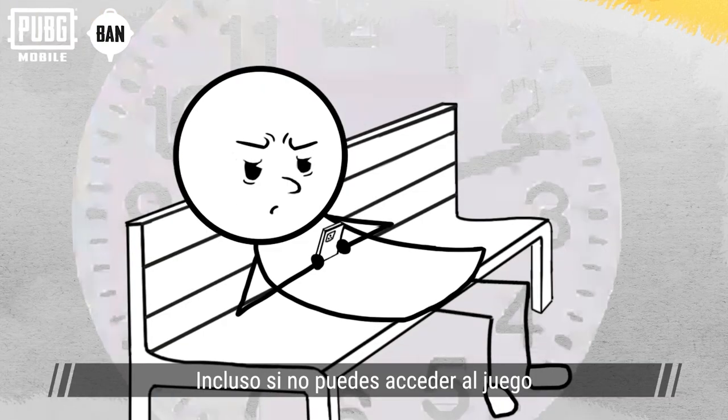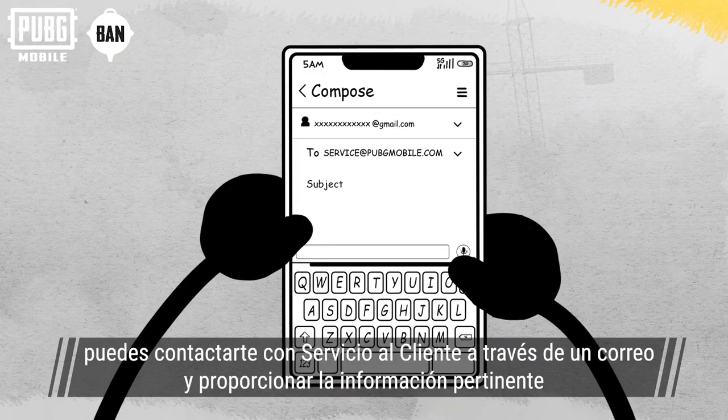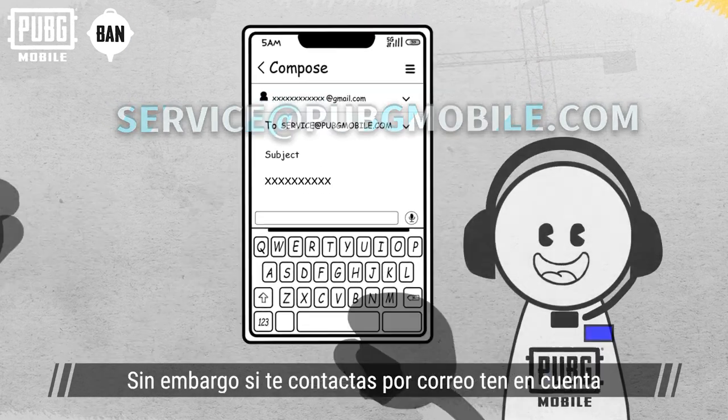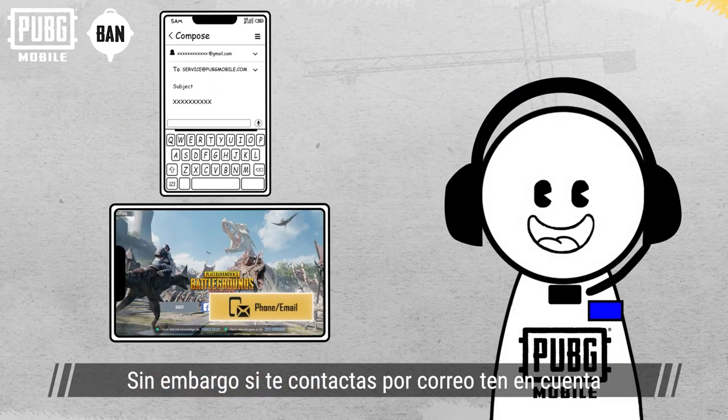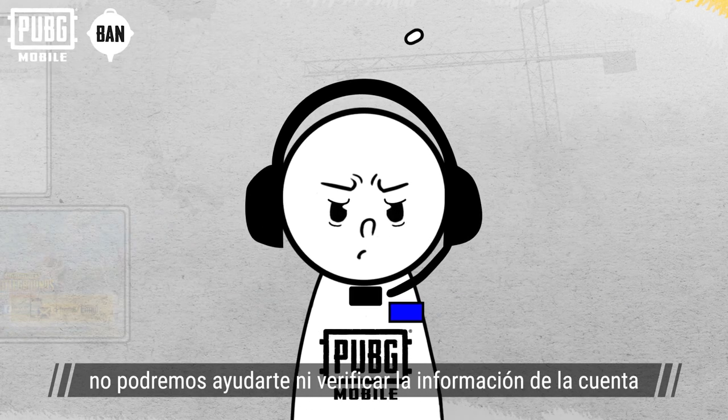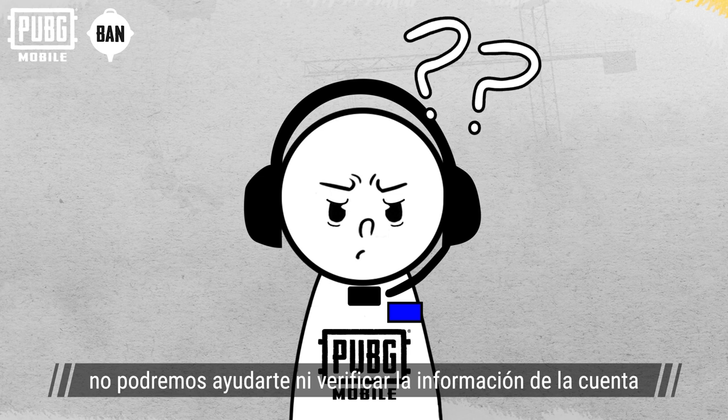Even if a situation arises when you can't access the game, you can still get in touch with customer service via email and provide the relevant information. However, when reaching out via email, please be mindful that if your account is not linked to the email address used to submit the feedback, we won't be able to assist with inquiries or verify the account information.